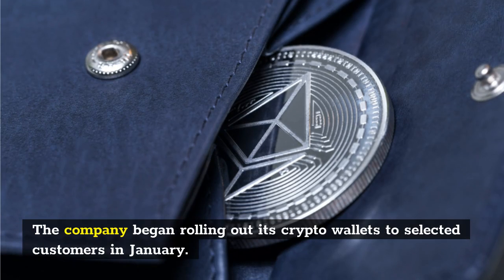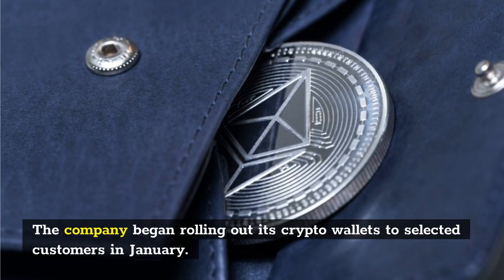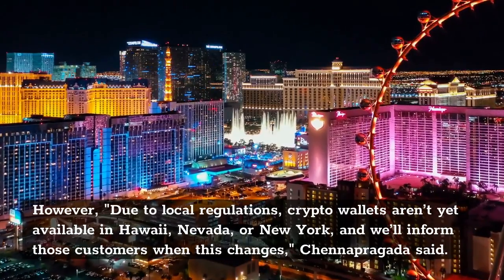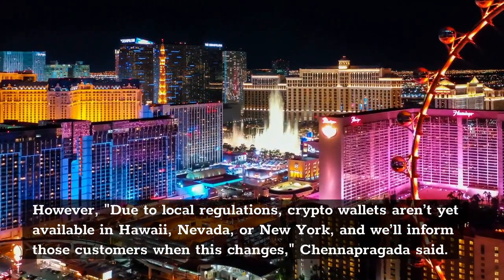The company began rolling out its crypto wallets to selected customers in January. However, due to local regulations, crypto wallets aren't yet available in Hawaii, Nevada, or New York, and 'we'll inform those customers when this changes,' Chenapragata said.